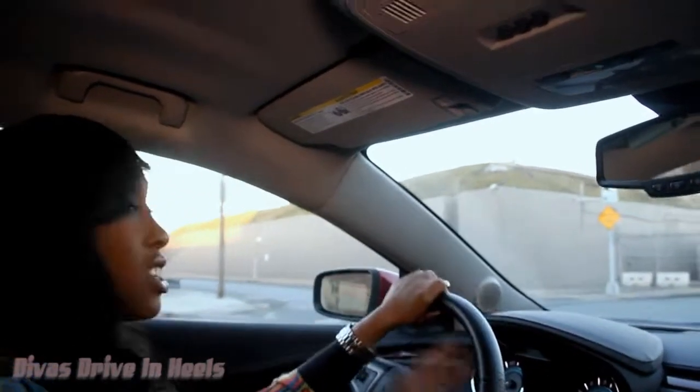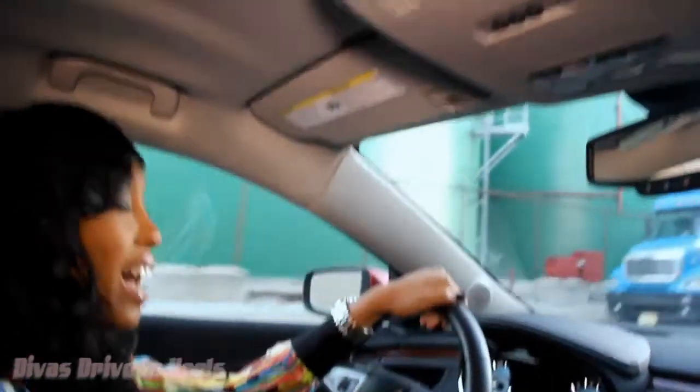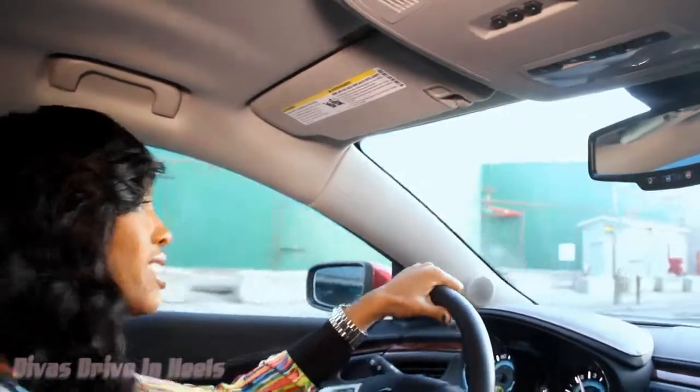I really do love just the design of the interior inside of here. You have the wood grain, you have the stitching — it's a real stylish car. I bet you didn't think that, especially when it comes to Buick. This ain't your granddaddy's Buick. This is the Buick LaCrosse.